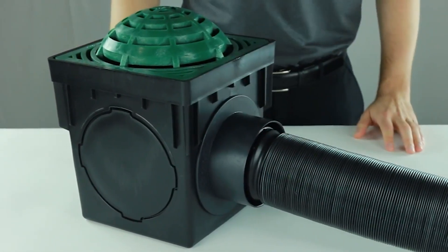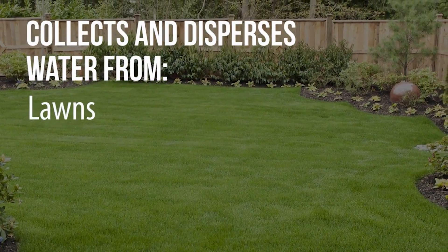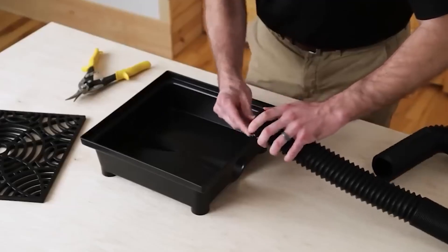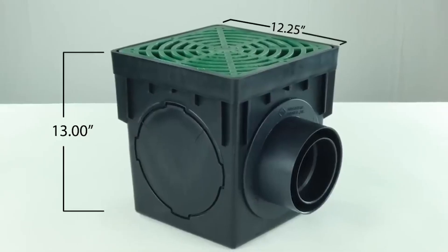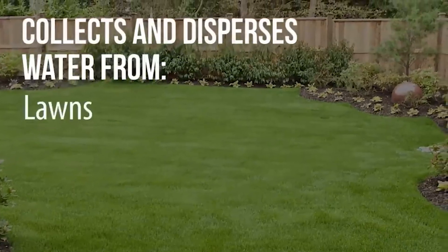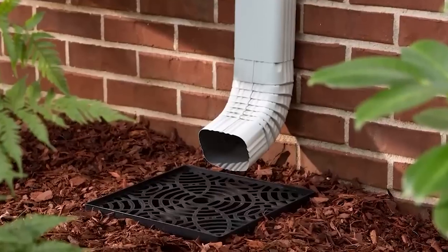Installation is easy — just excavate a hole, place the basin, and connect the drain lines. The Storm Drain FSD 120K kit includes a 12-inch catch basin, a grate, a debris trap, universal outlets, and a plug, holding up to 5.1 US gallons. The Storm Drain FSD 090K is a nine-inch basin capable of holding up to 2.4 US gallons, perfect for redirecting excess water from your lawn, landscape, or driveway.